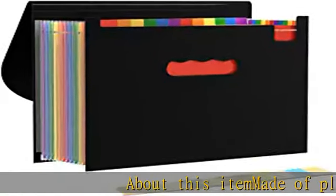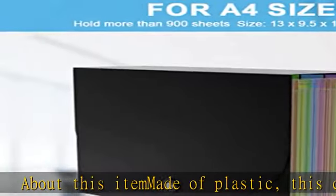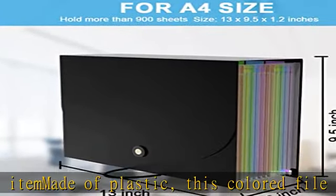About this item: made of plastic, this colored file folder is waterproof and durable, offering you safe storage of documents, bills, vouchers, etc.